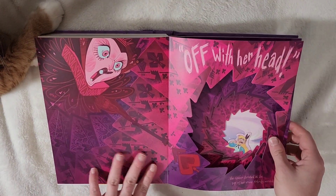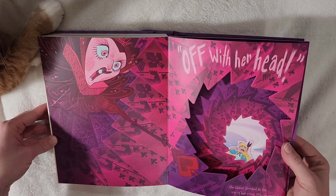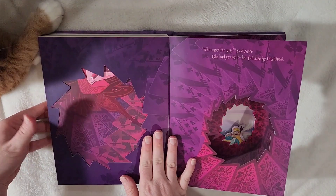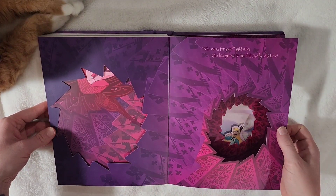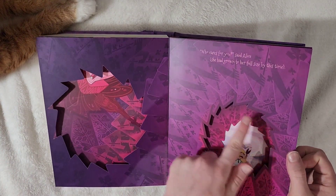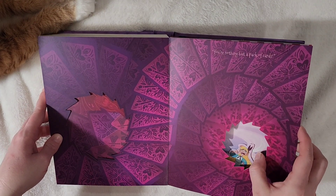And of course we have the ending — 'Off with her head!' — when Alice is starting to run before she finally wakes up. 'The Queen shouted at the top of her voice. Nobody moved.' 'Who cares for you?' said Alice. She had grown to her full size by this time. You can see the deck of cards — the card soldiers. 'You're nothing but a pack of cards.'